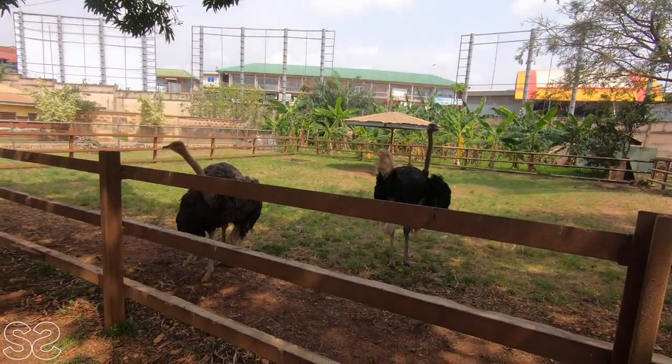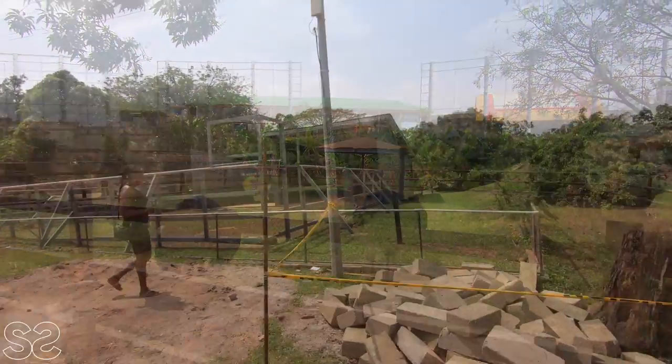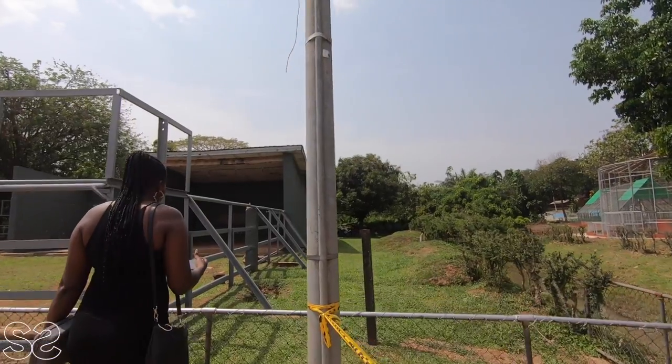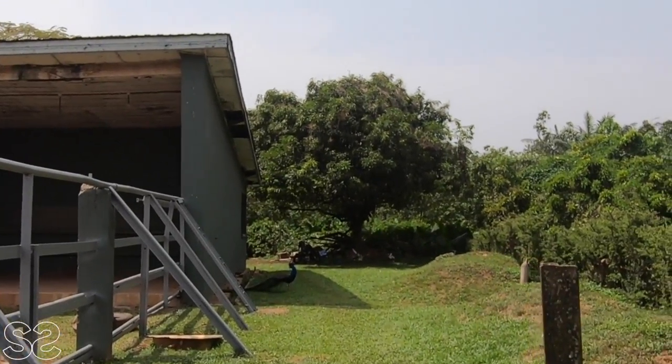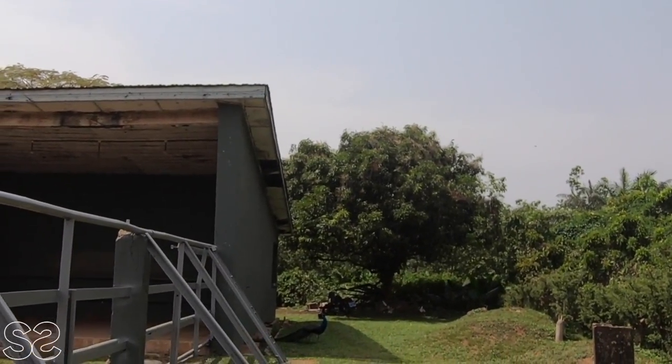And this is an ostrich. There's a peacock ahead — oh, she's way ahead here. I hope you guys can see her, she's so cute.